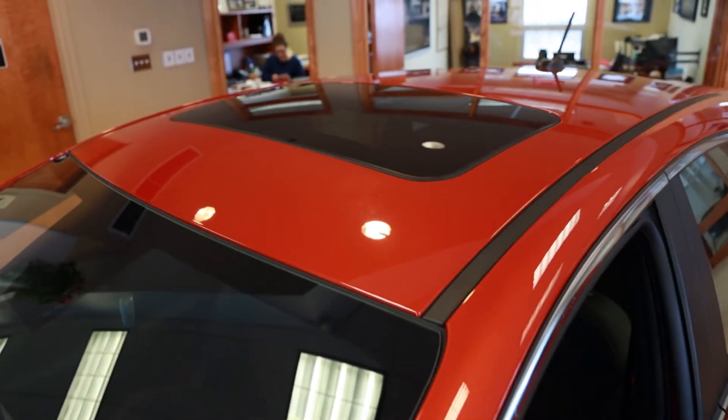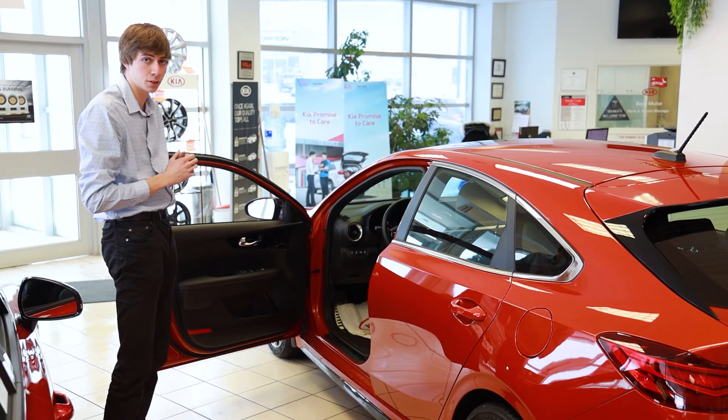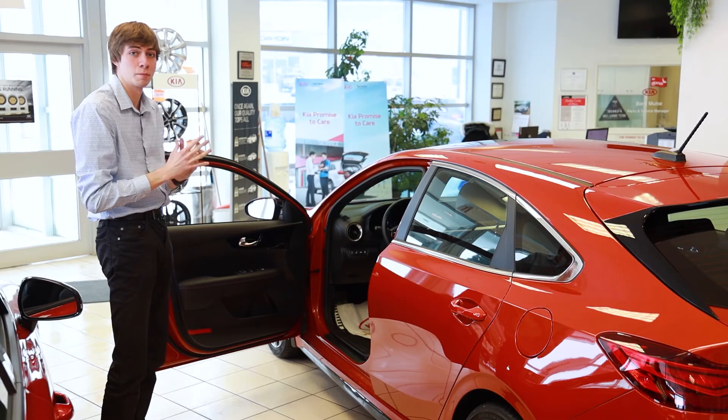Sunroof, black headliner — it's a really really nice trim. Along with all those features, it's also got nice safety features as well, including blind spot detection, lane keep assist, forward collision avoidance. Many things to help you be safe on the road.